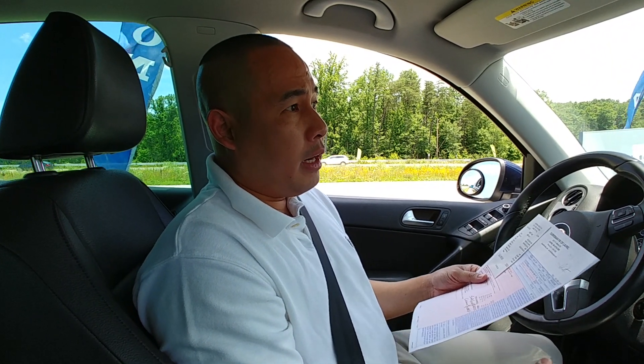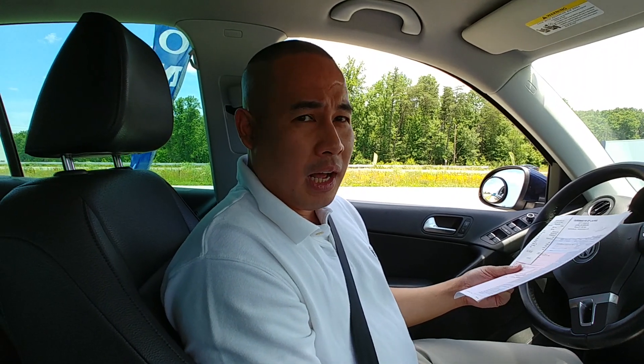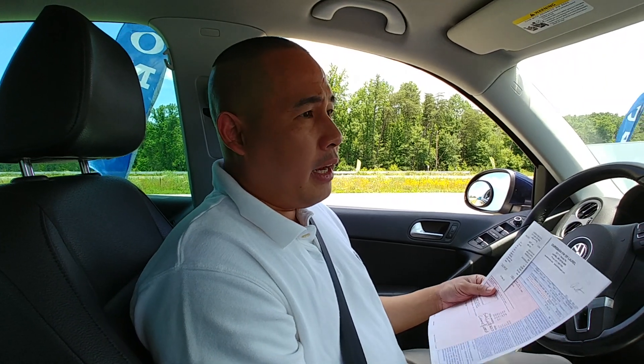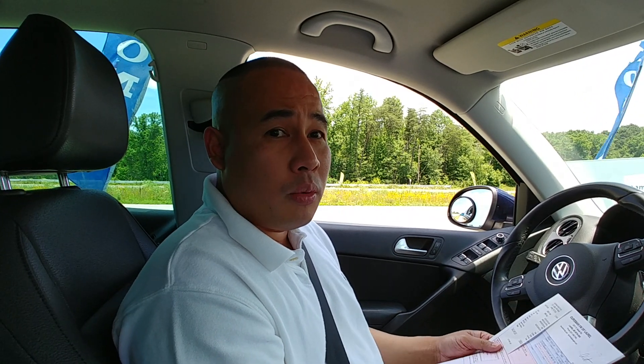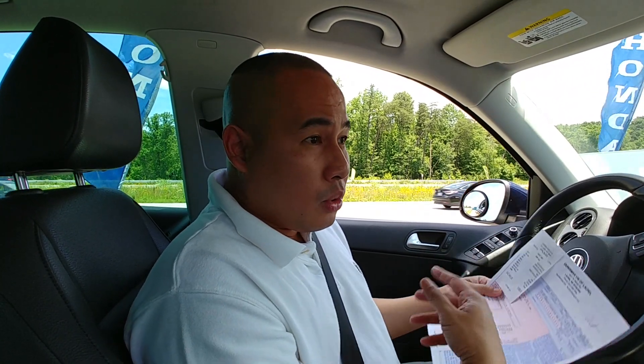VW said they'd have to charge me around $1,500 to repair the turbo — labor and parts. I was getting two different stories, and after digging further I learned that Safeguard warranty was trying to convince the VW dealership to put a used turbo from another car. VW said no, they won't put a used turbo on the customer. So be careful — extended warranty companies sometimes try to cut corners so they don't have to pay as much.